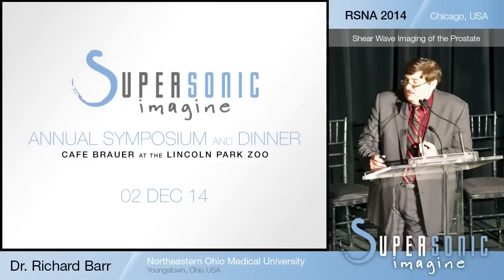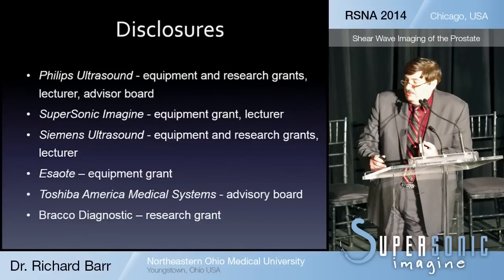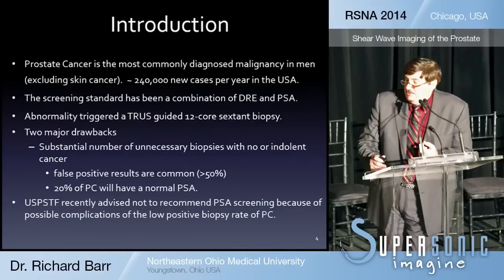What I'd like to do today is give you an overview of the experience we've had with shear wave imaging of the prostate. I have many disclosures, so I work for everybody, so I have no problems with disclosures.